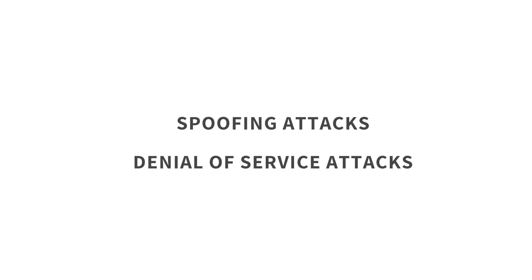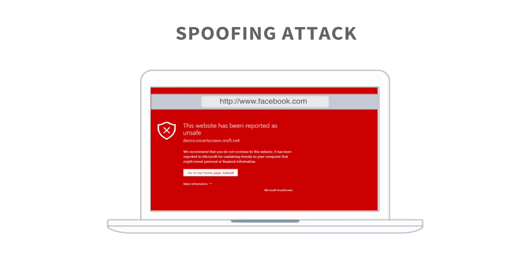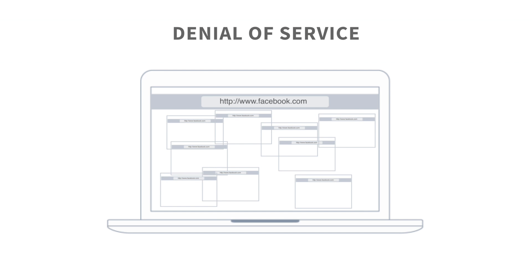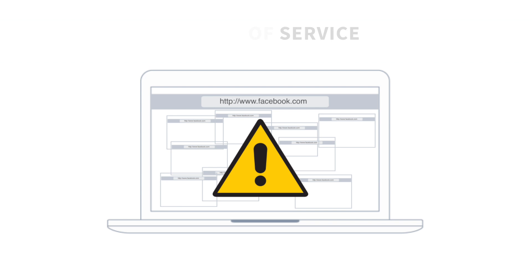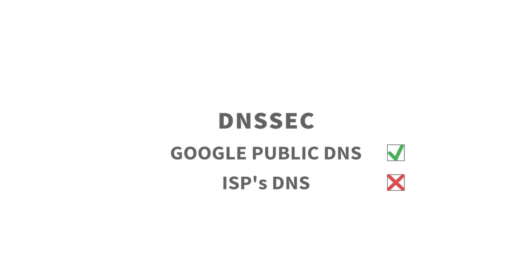Finally, third-party DNS servers offer security features that haven't been implemented by many ISP DNS servers yet. Two of the most popular attacks include spoofing attacks and denial-of-service attacks. A spoofing attack works by redirecting users from legitimate sites to a malicious website, while a denial-of-service attack works by sending vast amounts of traffic to a website, making it inaccessible to legitimate users. DNSSEC is the de facto solution to these threats, which is supported by Google Public DNS. However, most ISP DNS servers may not yet implement these security features.